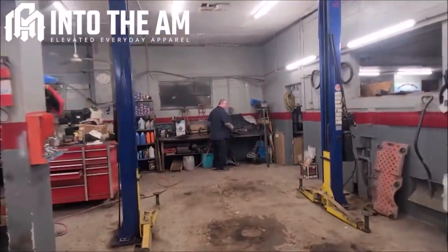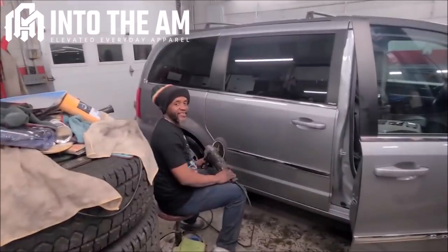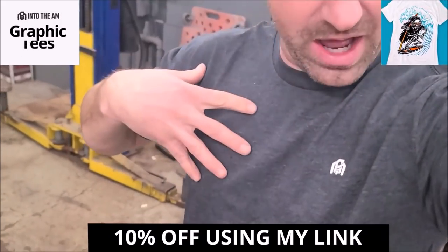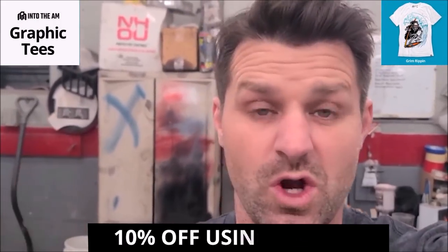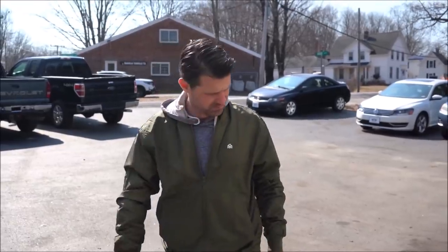Super soft fabric shirts — they come in all shapes and sizes. Into the AM is obviously our sponsor for the video, so thank you so much. If you've been watching our channel, you know we have a videographer now and an editor — we're doing it all thanks to companies like Into the AM. Make sure to support our channel by supporting these guys. Thanks a lot, Into the AM. I'm genuinely going to wear this. Let's get to work.